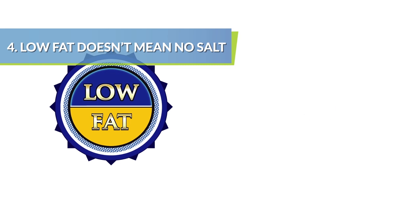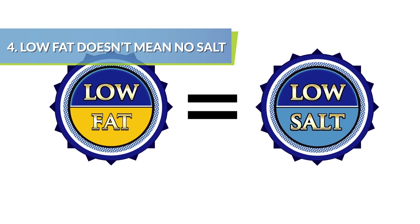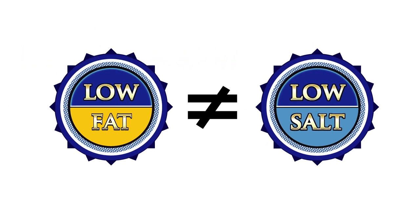Keep in mind that when a product is low fat, it's often high in sodium to enhance flavor when higher fat or calorie ingredients are stripped out.